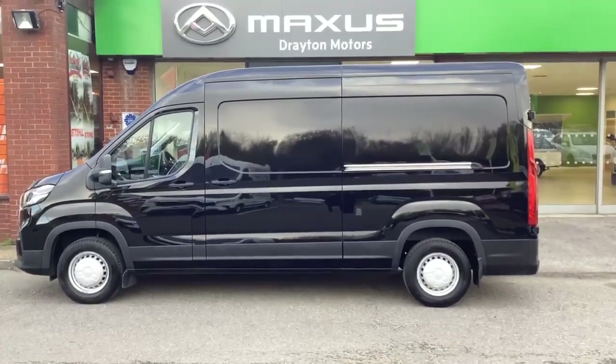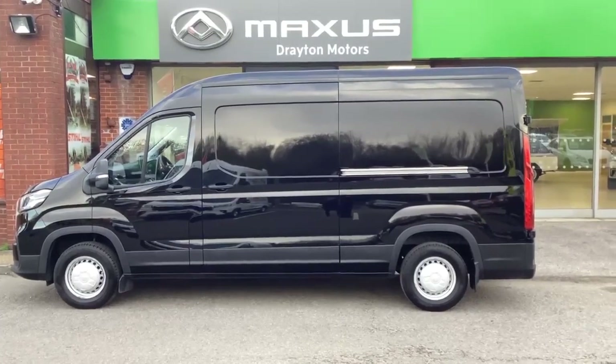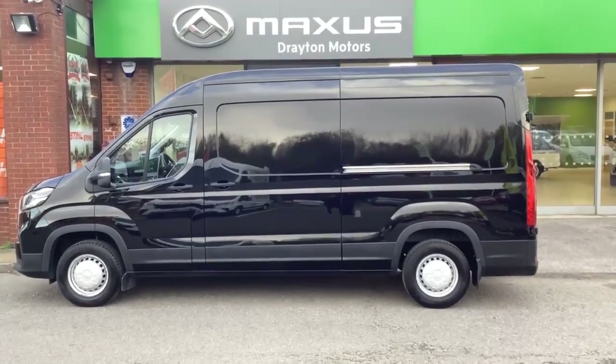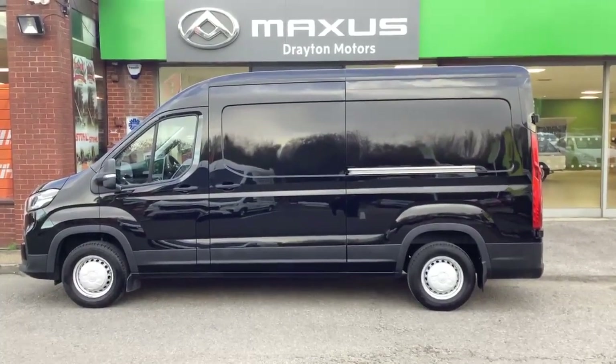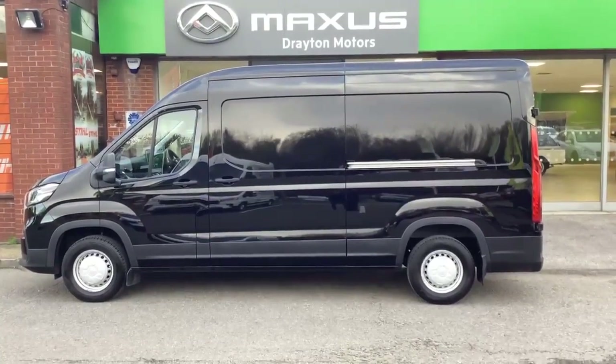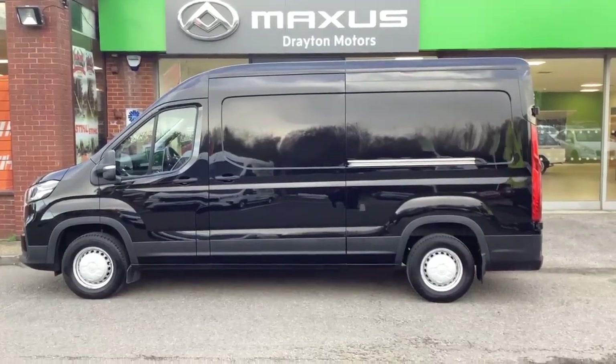This is our Maxxis Deliver 9. It is the long wheelbase high roof, finished in Obsidian Black. Registered in May 2022, it's on a 22 plate and has covered just over 8,000 miles. We've got this priced at £26,000 plus VAT.